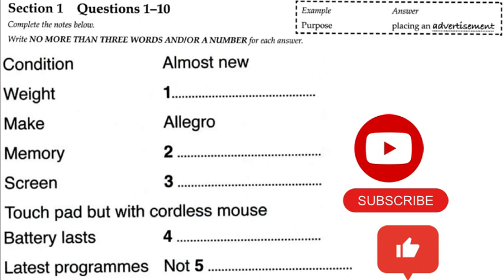You will see that there is an example which has been done for you. On this occasion only, the conversation relating to this will be played first. Hi, I'm Debbie. How can I help? Hi, my name's David. I'm just looking to place an advertisement on the main union notice board to sell a laptop and a few accessories if that's possible. The answer is advertisement, which has been written in the space.